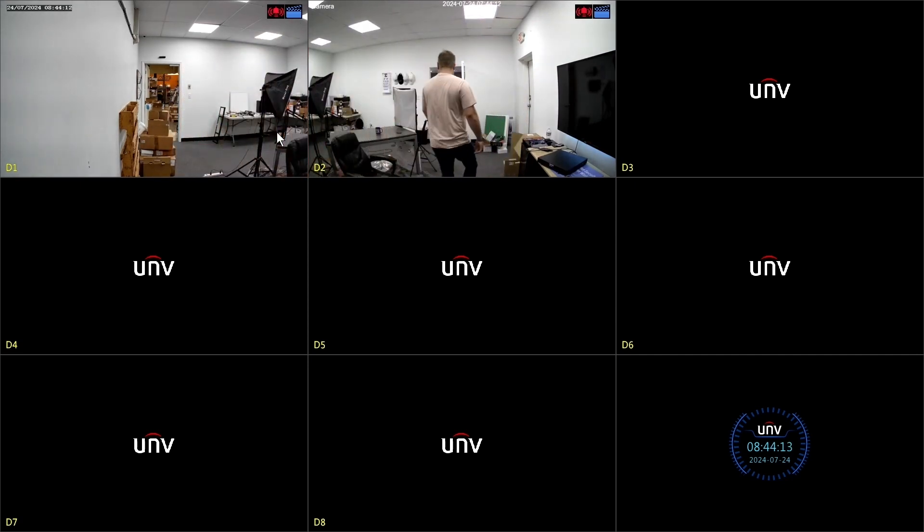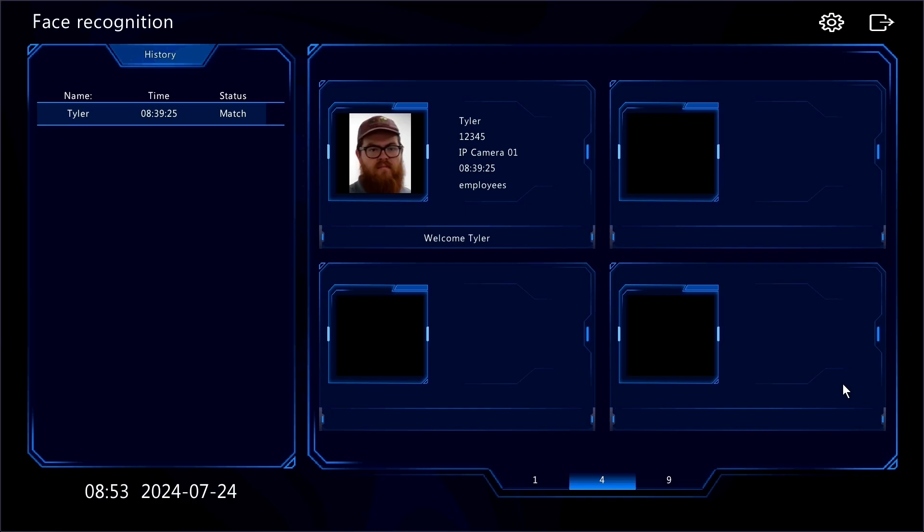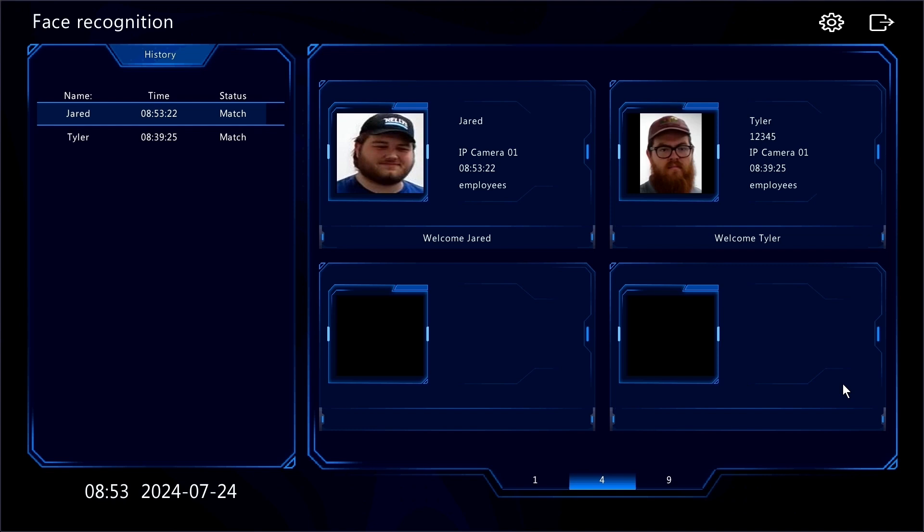We can then set up a security camera in our warehouse — a place that only employees should have access to — and configure the camera and the analyzer on the NVR to sound an alarm or send an email or push notification if the camera sees a face that doesn't match any face in our employee list. This is helpful for running reports and making sure nobody is in an area where they shouldn't have access.